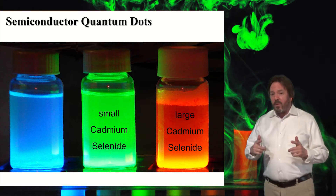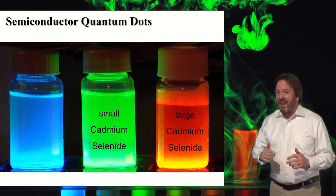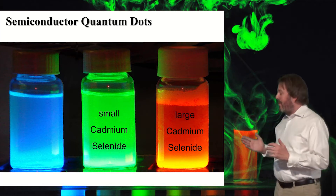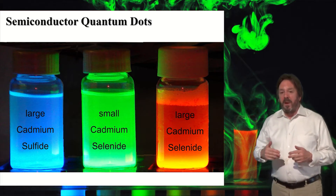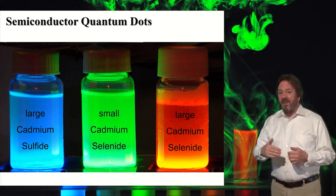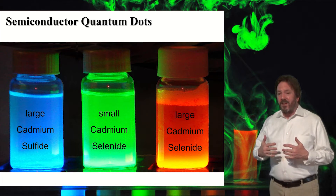Now that may make you think that these blues are the smallest quantum dot, but that's not the case. They're actually the largest — they're just made of a different material. They're made of cadmium sulfide. So as you can see, we can tune properties by size, shape, and composition, and we really have all kinds of different ways of tuning the electronic structure.